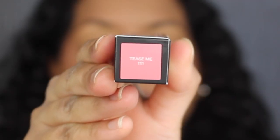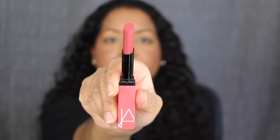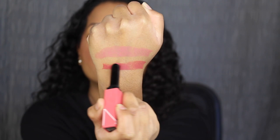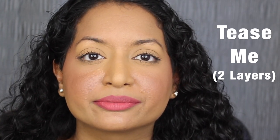The next shade is called Tease Me, shade number 111. Tease Me is described as a rose pink — that shade is gorgeous. Here's what one layer looks like. You can still see my natural lip peeking through; I expect these shades to be a little bit more pigmented. Let's apply a second coat. Here we have two layers. This shade is gorgeous.